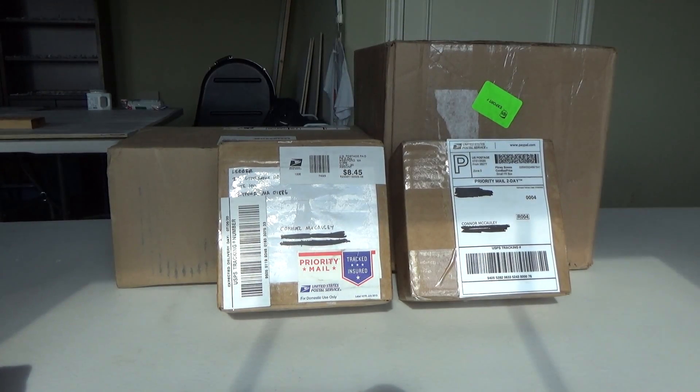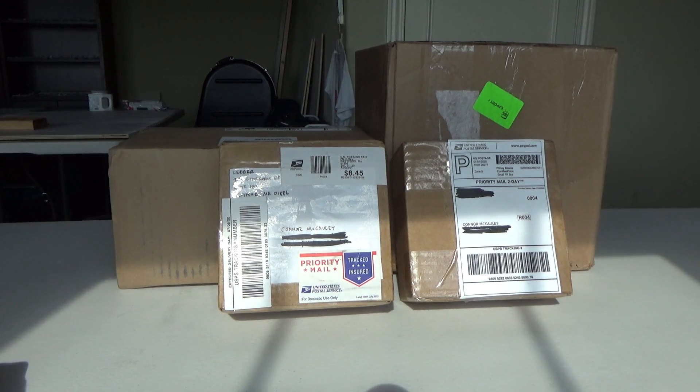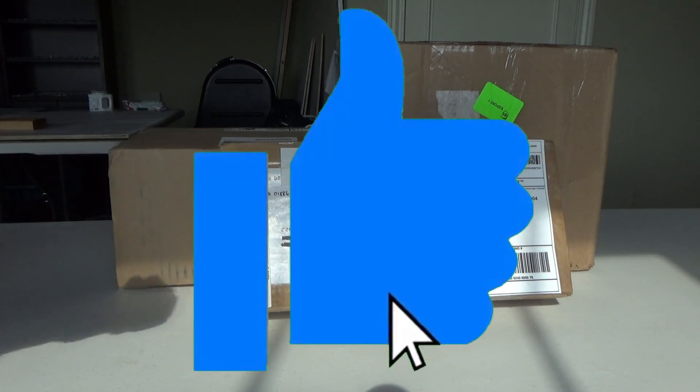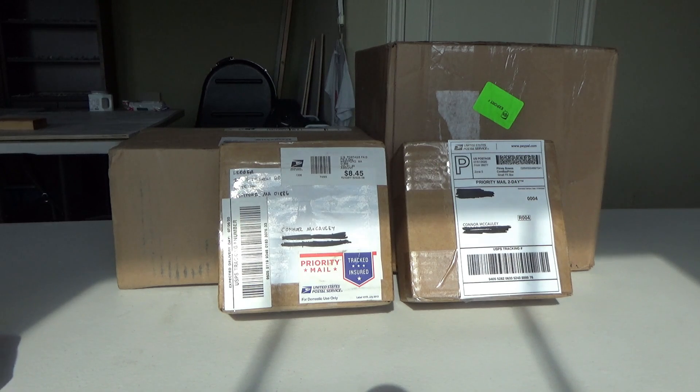What's going on everybody, welcome back to Red River Aviation. Hope you guys are having a fantastic day today. Today we have the highly anticipated massive unboxing number 8 for you guys. If you guys are excited for today's video, please consider liking the video, subscribing to the channel, and turning on the notification bell so you guys won't miss out on any content to come.